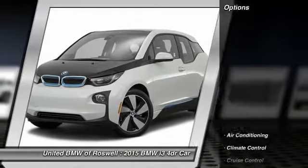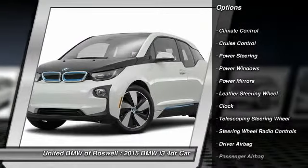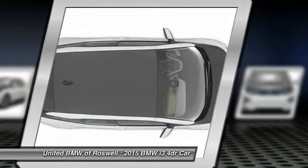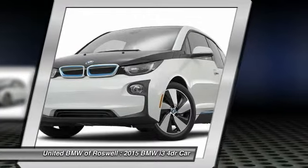Here are some of this vehicle's great options: power steering, driver airbag, front air conditioning, side airbag, cruise control, keyless entry, climate control, power windows, clock, and security system.